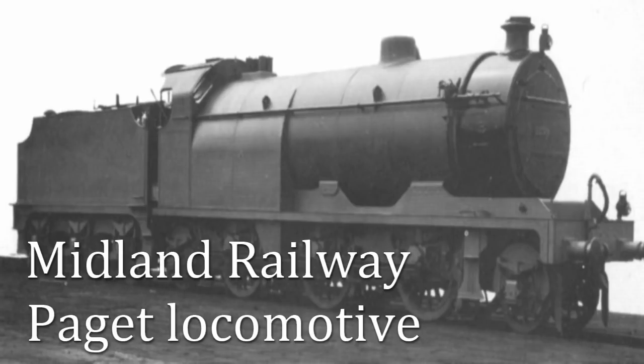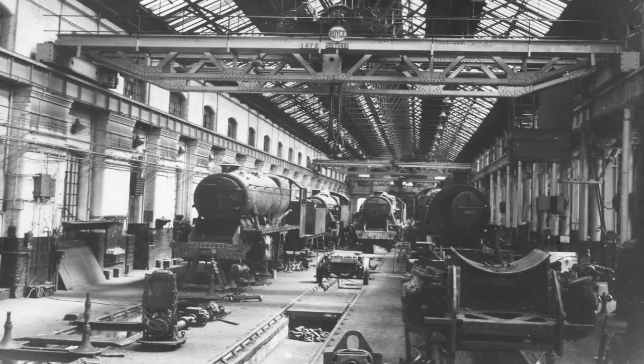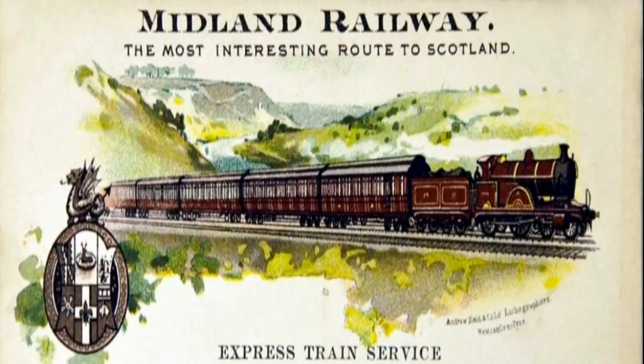Since the locomotive was first introduced, there has been a constant and concerted effort to improve both the design and in particular the efficiency of these wonderful beasts. One such effort was the Paget locomotive, designed by one Cecil W. Paget, the Works Manager of Midland Railway Works in Derby and the son of the then Midland Railway Chairman Mr. George Paget. The development was self-funded by Cecil Paget, until he ran out of money due to cost overruns, at which point it was further funded by the Midland Railway itself. The Paget locomotive was a valiant attempt at a radically improved locomotive design.